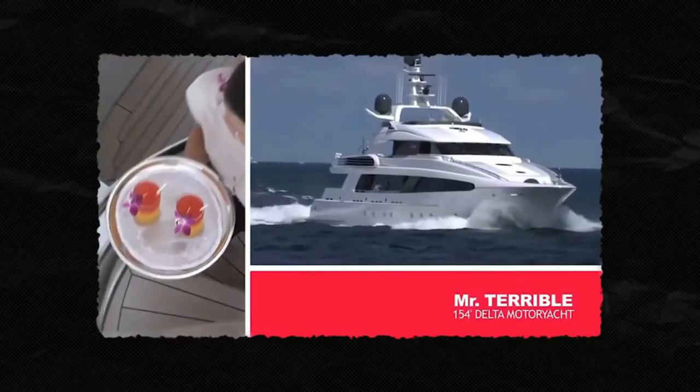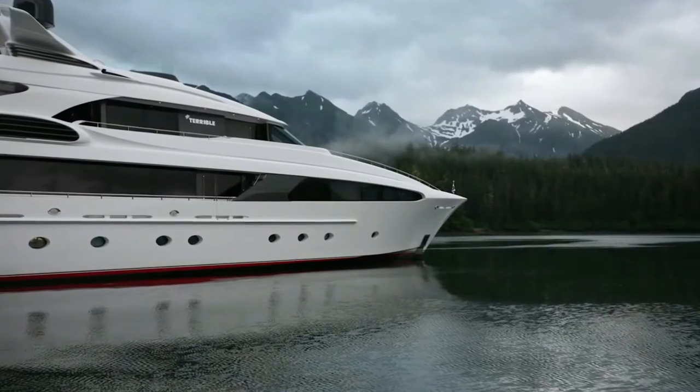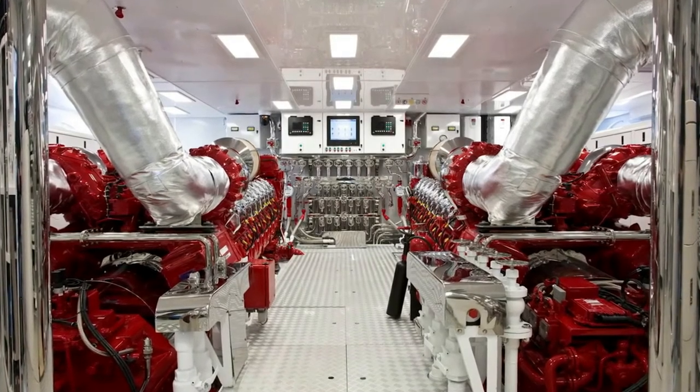It was originally designed by Brandenburg and Raoul Design and Studio Indigo. Brandenburg and Raoul Designs handled the outer layers and decks, while Studio Indigo handled the interior design. And while it's so big, it can also go pretty fast — it has a cruising speed of 12 knots and a maximum of 16 knots.